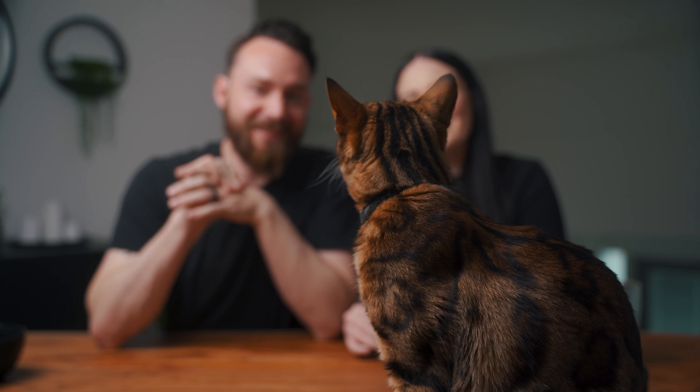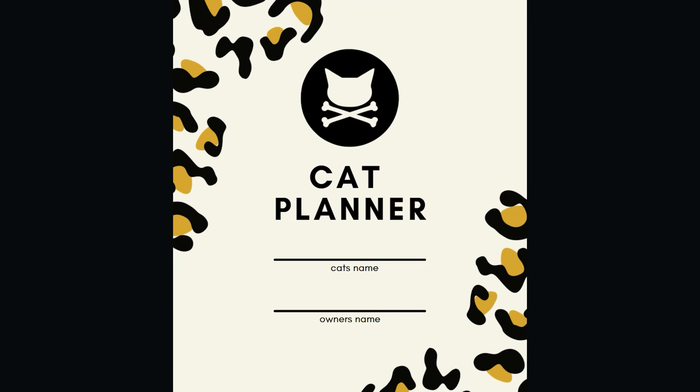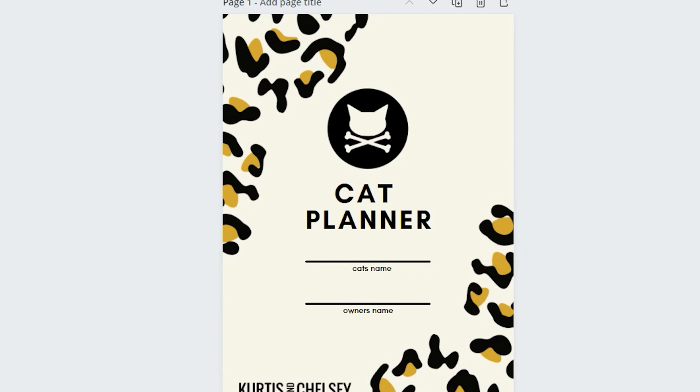We have some really exciting news — Chelsea has been working hard to create a brand new Bengal cat planner. Kona came with a lot of paperwork we weren't expecting and we had no place to put it. So Chelsea created this super adorable and modern-looking cat planner. It's really useful if you have someone cat-sitting for you, or in the future when we travel with Kona — we'll have all of her records in one place.